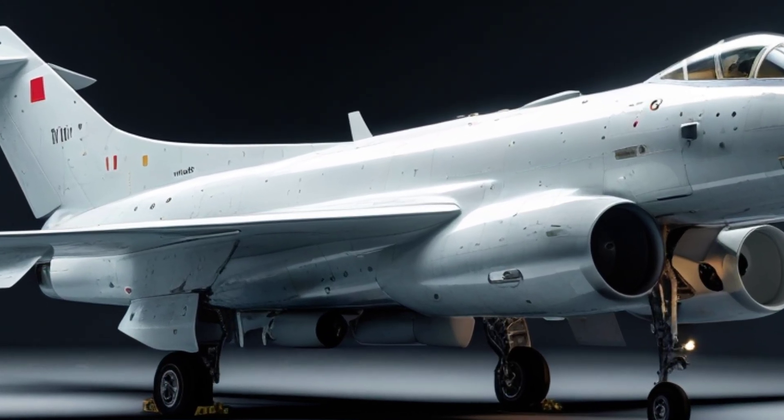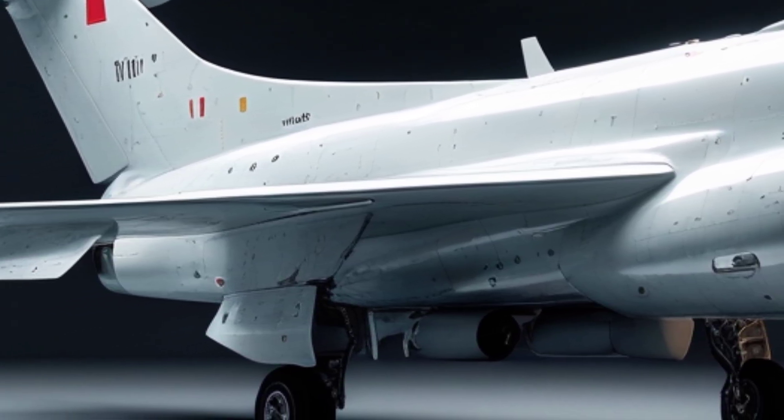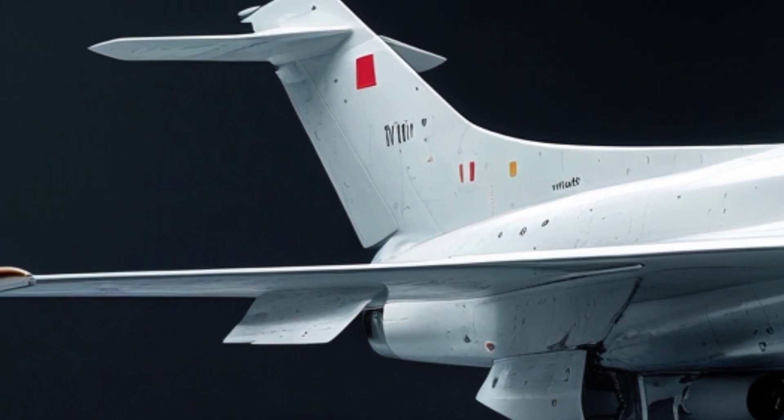Imagine a KAAN jet flying ahead, stealthily painting enemy targets, while a swarm of drones follows in formation, responding instantly with deadly precision. That's not science fiction — that's the doctrine Turkey is shaping right now.